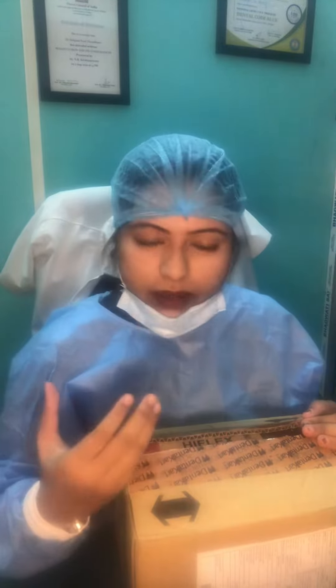Hi guys, good morning and welcome to Dr. Chaudhry's Dental Clinic and Endodontic Centre. I am Dr. Devani Palshwarji, and I am here to show you a few of my purchases from Jenjal Karl. This is a very good website where you will get each and every product at a good price. So without further ado, let's get started.